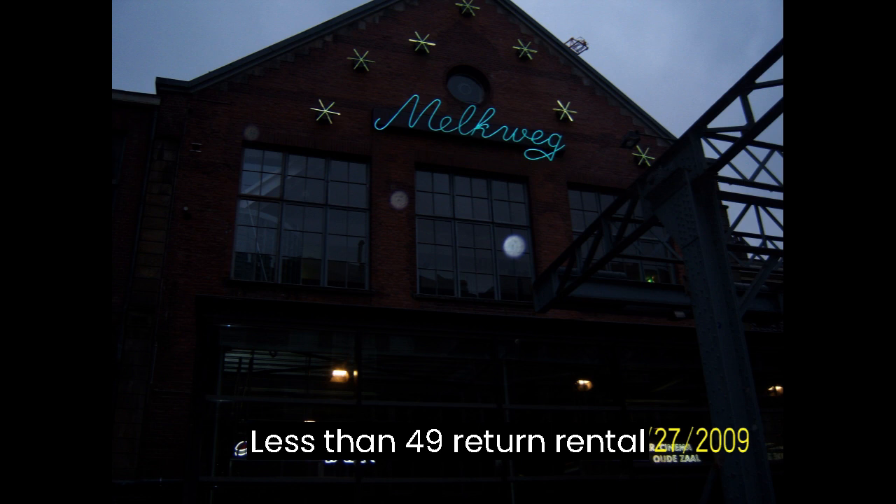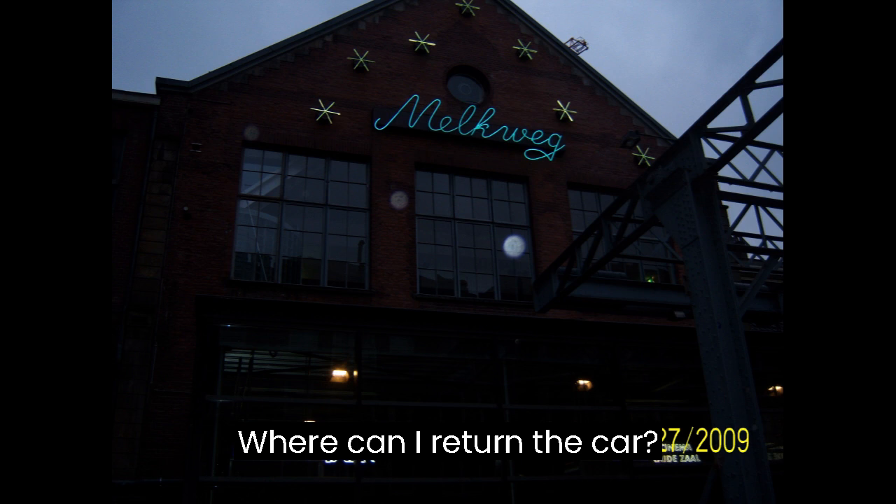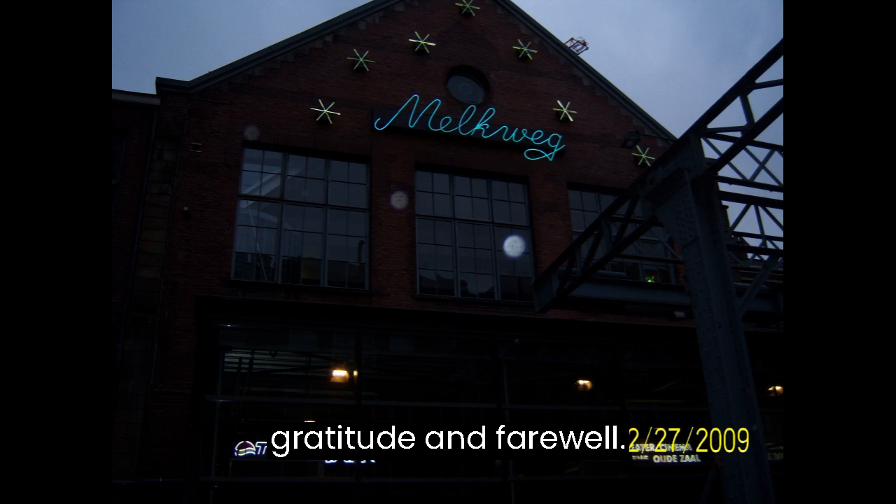Lesson 49: Return Rental Car and Farewell Dinner — Ending the Journey. Goal: Return the rental car and enjoy a farewell dinner. Content includes Waar kan ik de auto inleveren? (Where can I return the car?). Lesson 50: Saying Good Night — Gratitude and Farewell. Goal: End the journey with gratitude and farewell expressions.